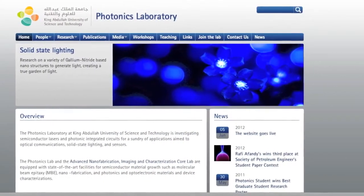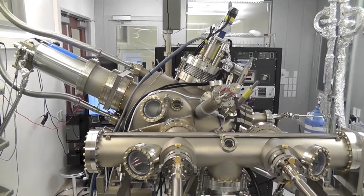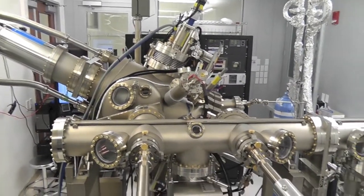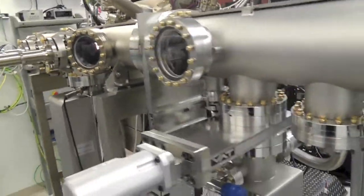Here at KAUST's Photonics Lab, we are using state-of-the-art facilities such as ultra-high vacuum molecular beam epitaxy to create advanced devices for solid state lighting.